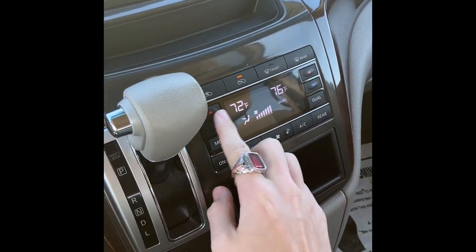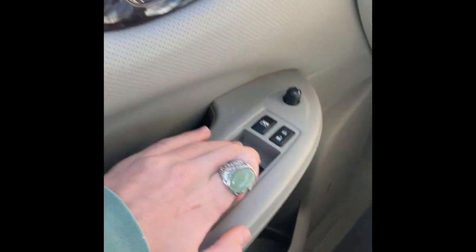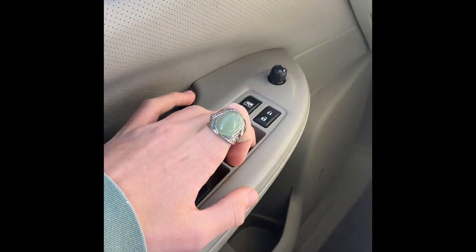Dual zone climate, no heated seats, but these cloth seats are very very comfortable. You do get armrests, and they are manual — automatic down and up for the driver and passenger.